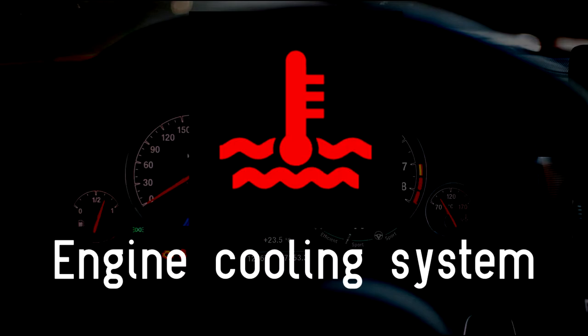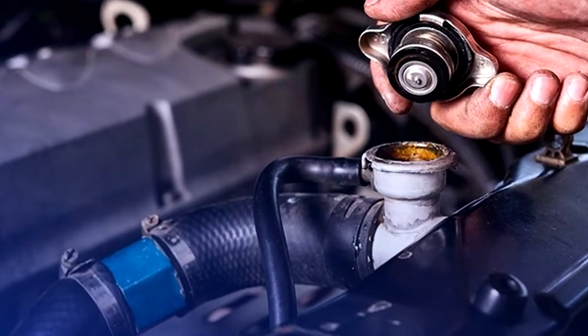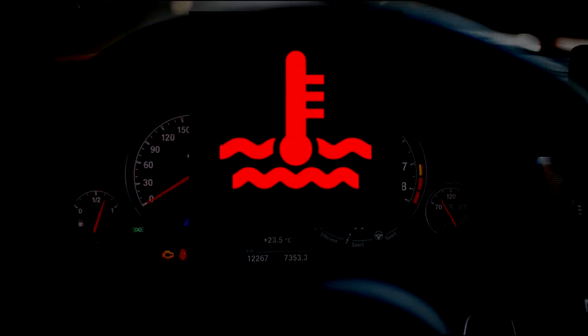Engine cooling system. To keep engines cool, nearly all cars pump coolant fluid around their engines. If this warning light turns on, the coolant level could be dangerously low, or a blockage in the system could be causing the engine to overheat. Call out your breakdown provider or seek immediate assistance at the nearest garage.